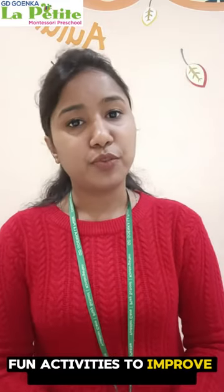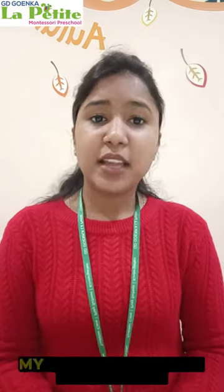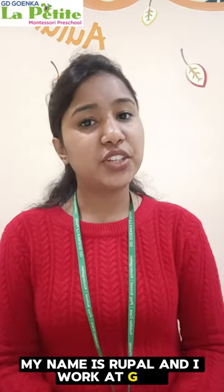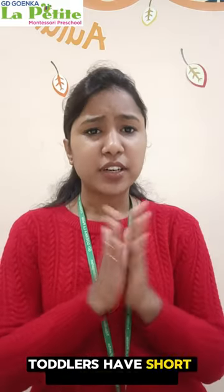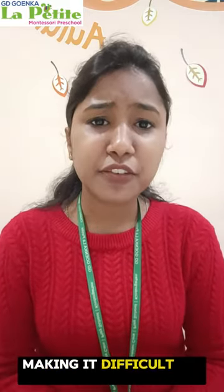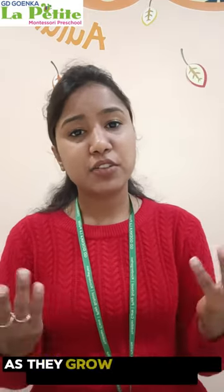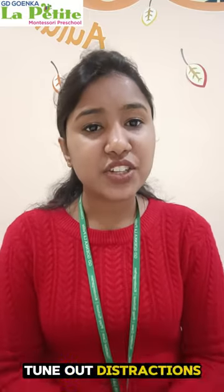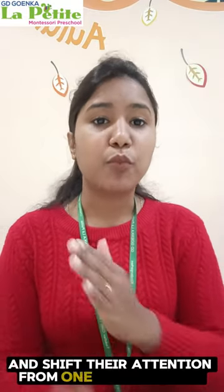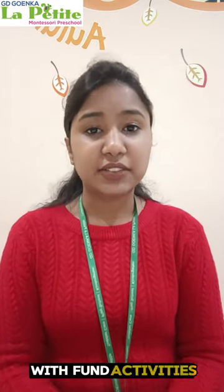Fun activities to improve children's attention and concentration. Hi, my name is Rupal and I work at GD Rhoi Ka Lapati Chhaterbu branch. Toddlers have short attention spans, making it difficult to focus in the classroom for longer periods of time. As they grow, children are able to focus longer, tune out distractions and shift their attention from one task to another. You can help your children increase their attention span with fun activities.